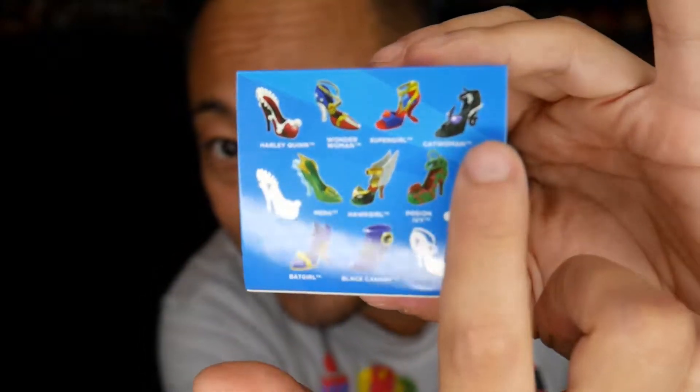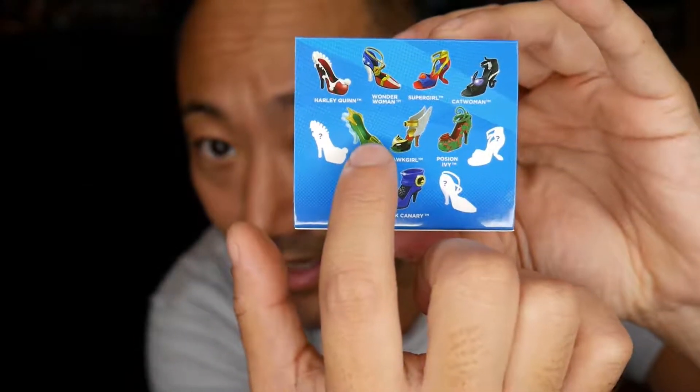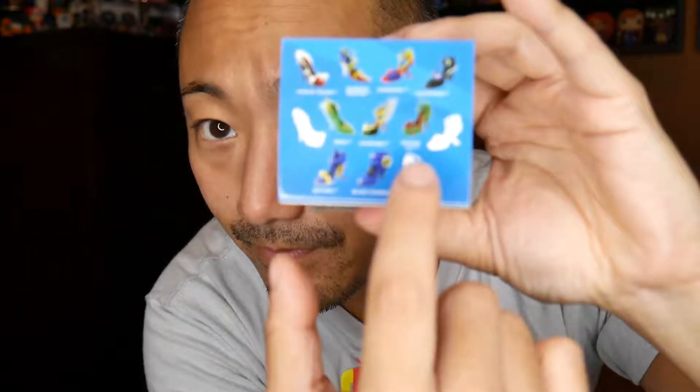These pump figures are by a company called Cryptozoic and they are DC-themed pumps — high heels based on DC women. There are three mystery ones. I really like the Catwoman one, the Mara heel, the Harley Quinn one, and the Poison Ivy one. So those are the four I want, and the number one goal is no duplicates.